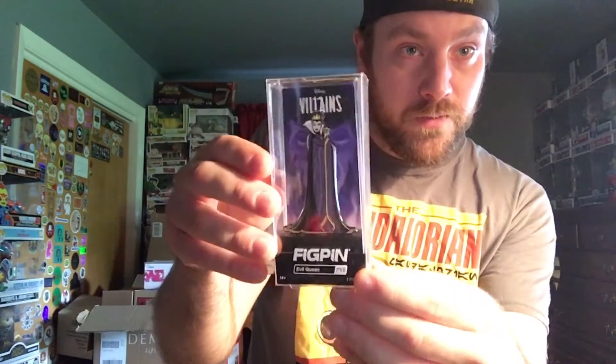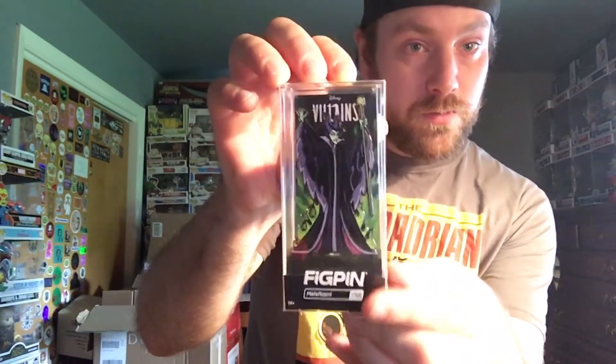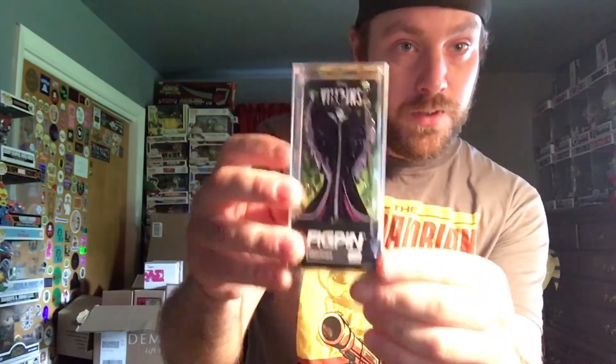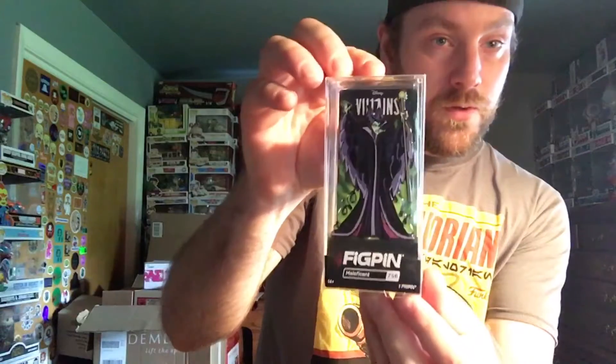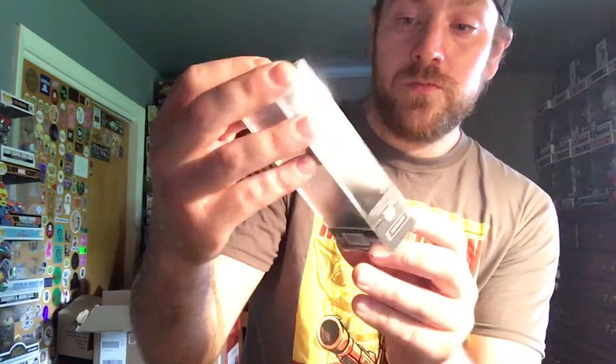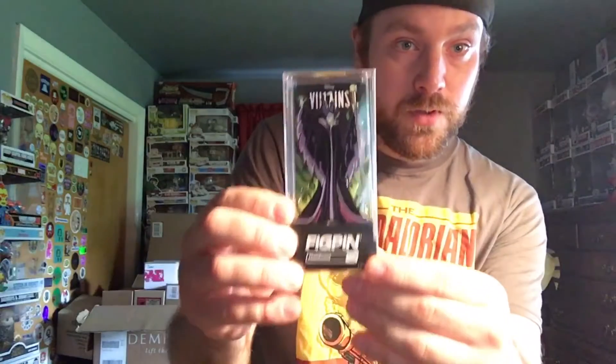This is probably my favorite background out of all of them. Next up we have Maleficent — the background is the flames, of course. This actually looks just like the Hot Topic exclusive glow-in-the-dark one they made with flames behind her. I was the 43rd to unlock this pin, it's number 701 of 2000, and the power is 2870. She doesn't have her crow, just her staff, but it's a freaking awesome Fig Pen.